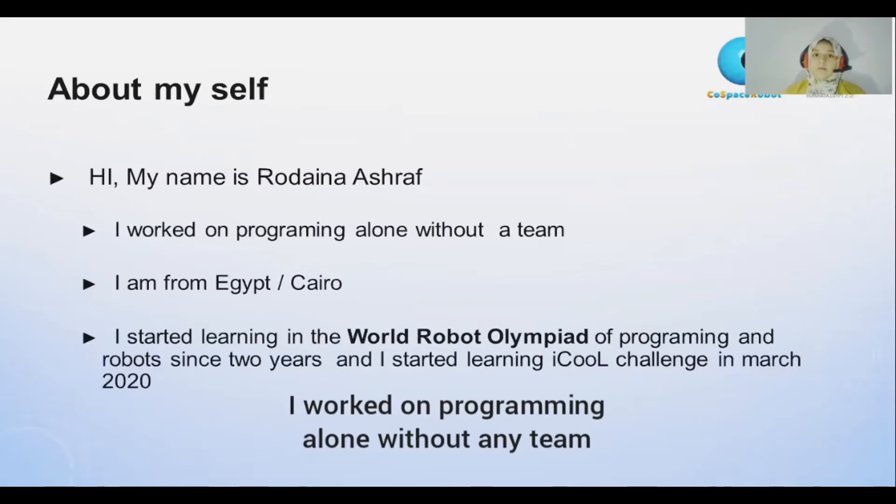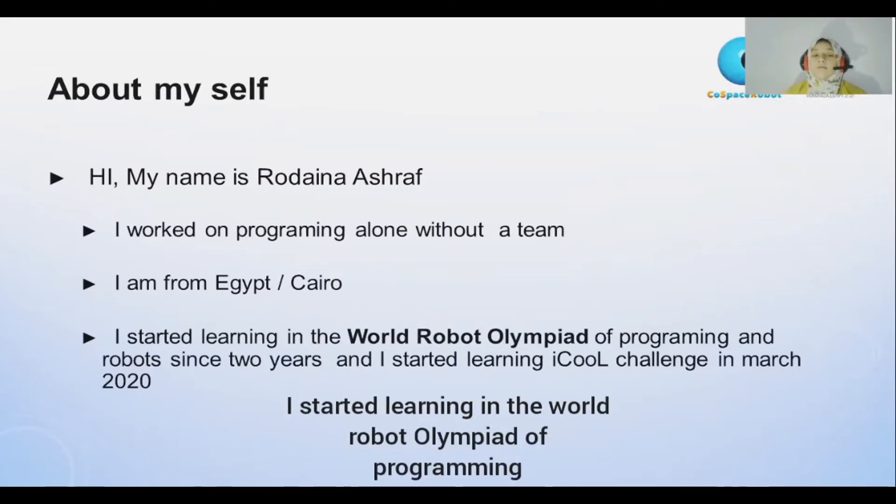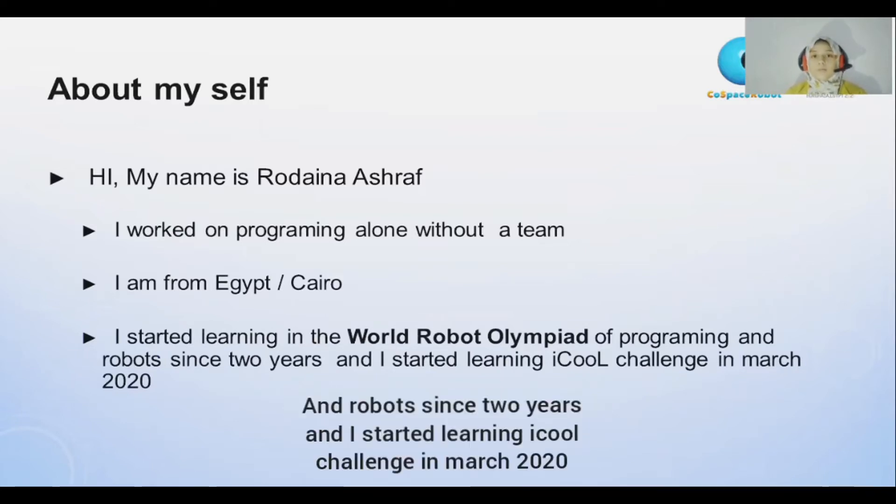I worked on programming alone without any team. I started learning in the World Robot Olympiad of programming and robots since two years, and I learned — I call it the challenge — in March 2020.